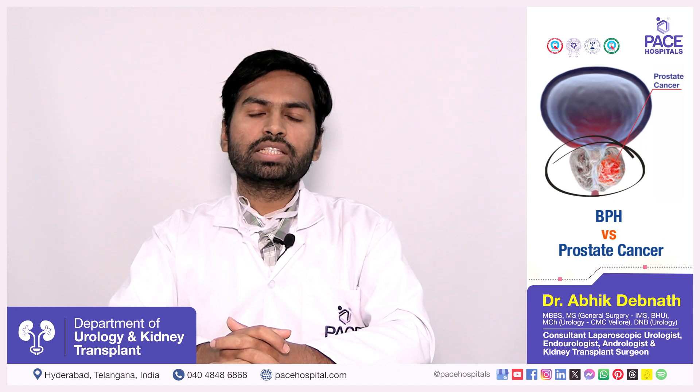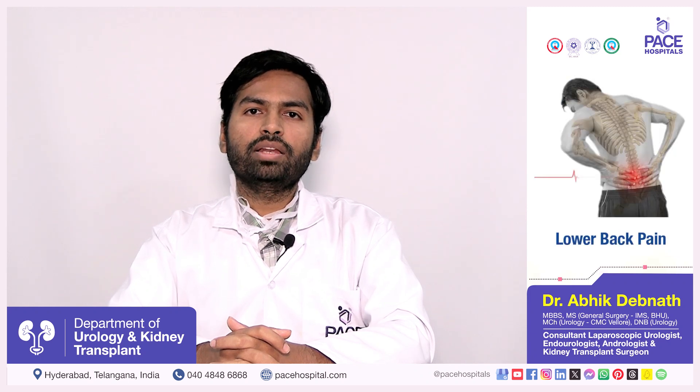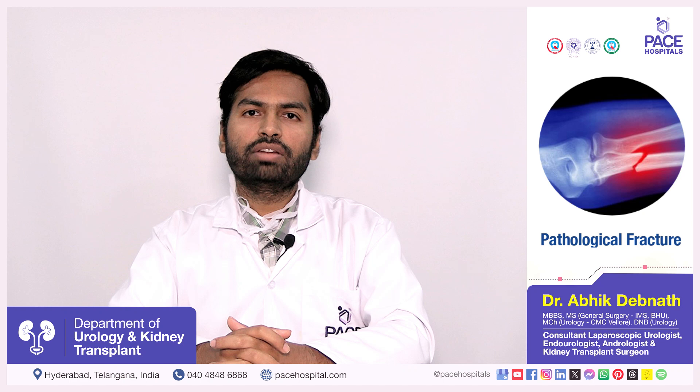Apart from this, there will be systemic symptoms such as low back pain, bone pain, or pathological fractures.